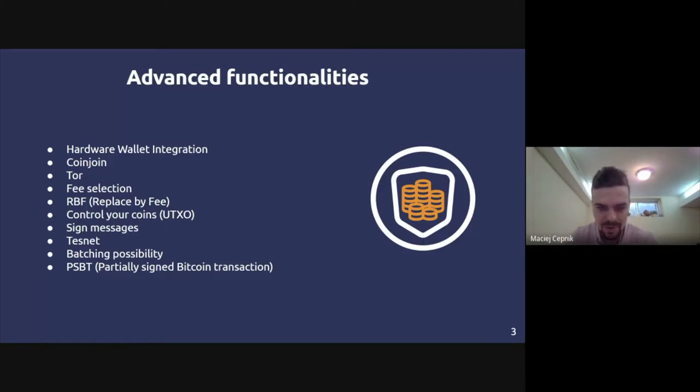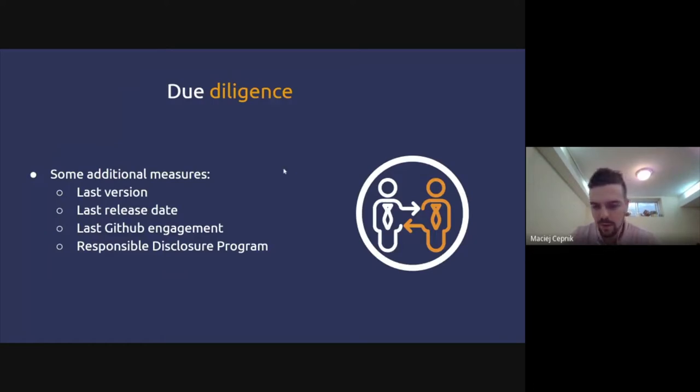When evaluating a wallet, check when the last update was. It's important that there's a team regularly updating the software in response to new security vulnerabilities. You can check GitHub or see if they have a responsible disclosure policy for security issues. This is about who's behind the product and how they operate.